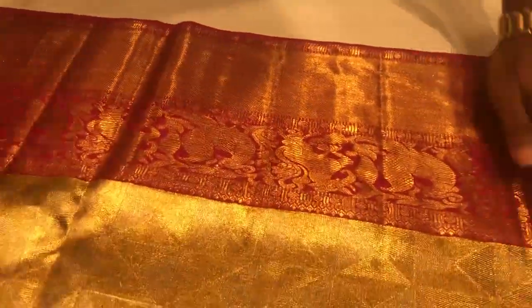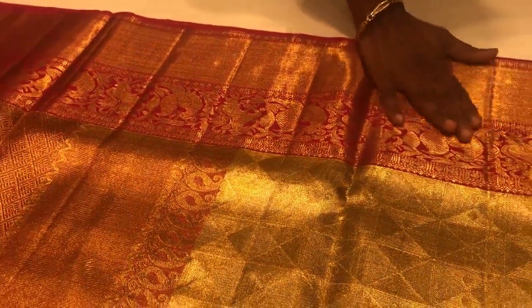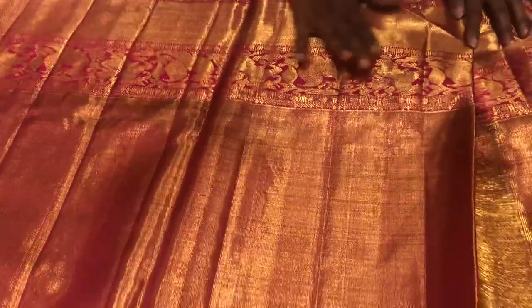This is a pure Kanjivaram tissue saree which has a beautifully geometrical design done on the body. One check has got silver and the other is in gold. It has a beautiful border with yali and peacock design, and the other half of the border is a peta border. The pallu has richly intricated work. This is a rich pink blouse with a beautifully done border.